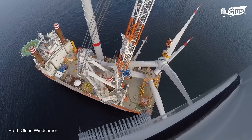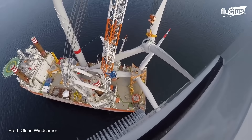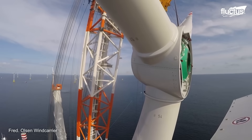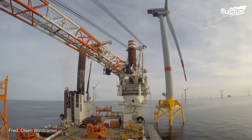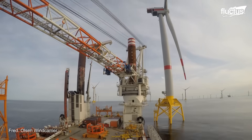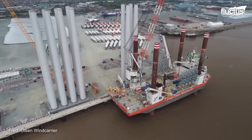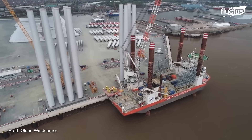Service jack-up vessels are specialized ships used to install and maintain offshore wind turbines. They are self-elevating vessels, meaning they can raise themselves above the waterline using their legs, allowing them to work in water depths of up to 490 feet.